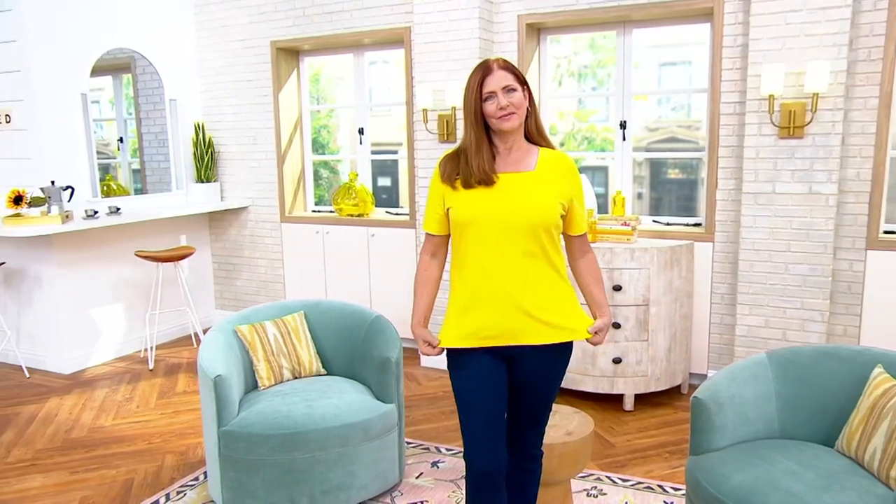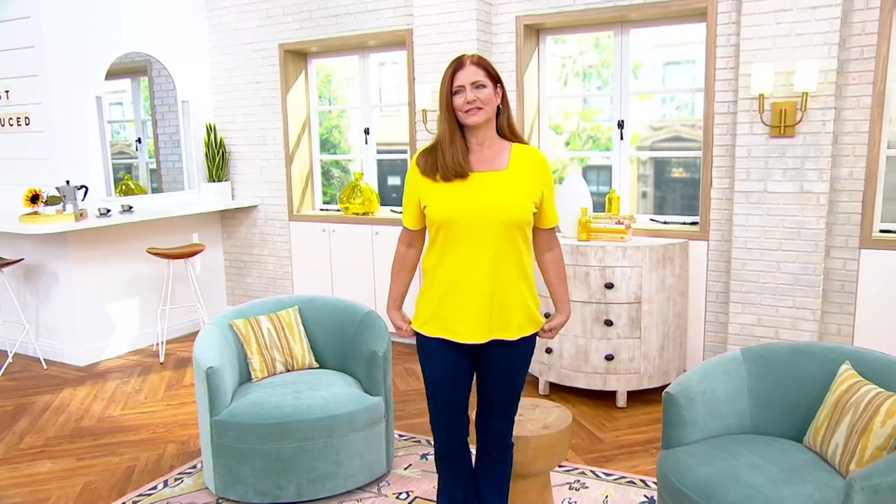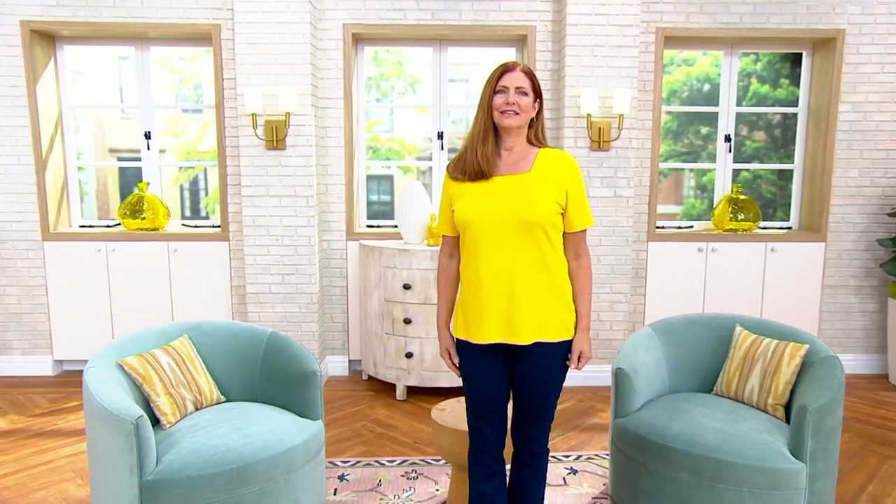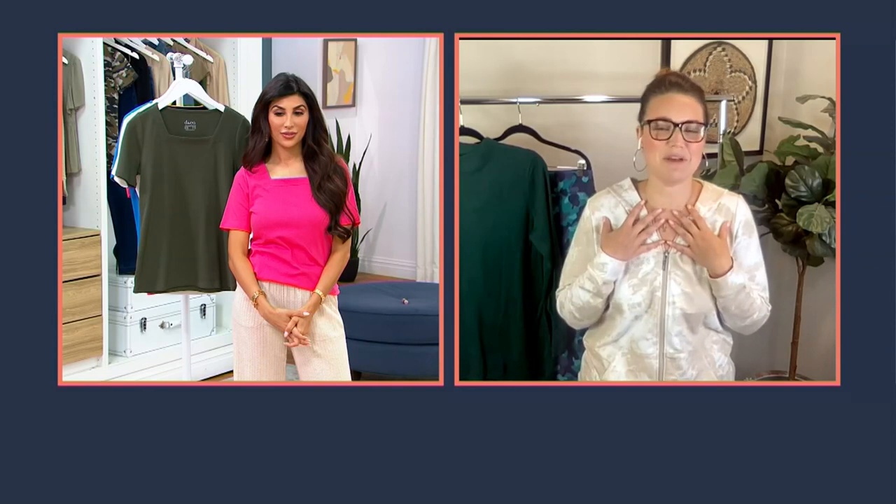Looking at Kathleen and the silhouette on her — the really important thing about an essential is the fit. I have mine front tucked, but on Kathleen with it just laying over, it's giving her room in all the right places but also giving her that flattering shape. One thing I'd like to point out — you can see this on Kathleen and on yourself too, Courtney — is that neckline. It's a beautiful square neckline that shows off this really pretty décolletage area.